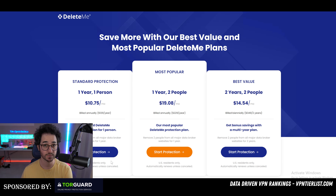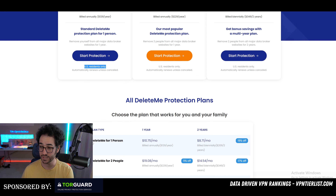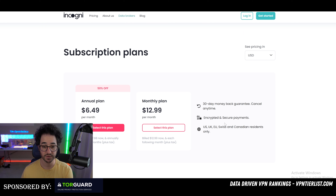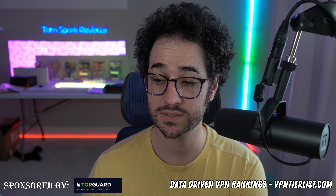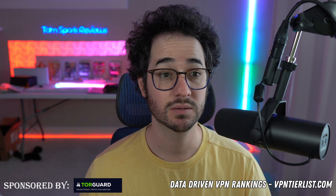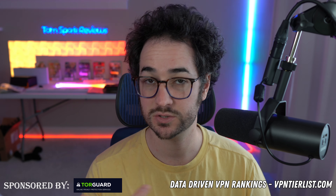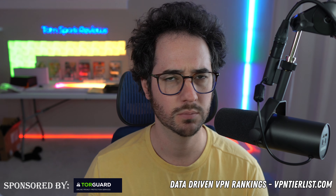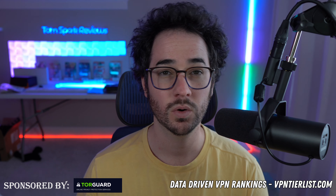Another big pro of Incogni is that, unlike DeleteMe, it works outside of just the US. DeleteMe, as you can see here, is only available for US residents. Incogni is available for US, UK, EU, Swiss, and Canadian residents — so chances are it's going to work in your location much better than DeleteMe. This big discrepancy in price and availability makes Incogni the clear winner.